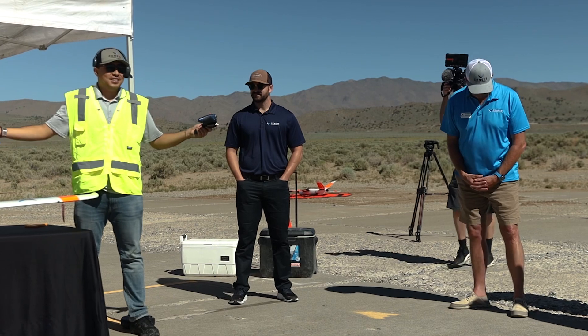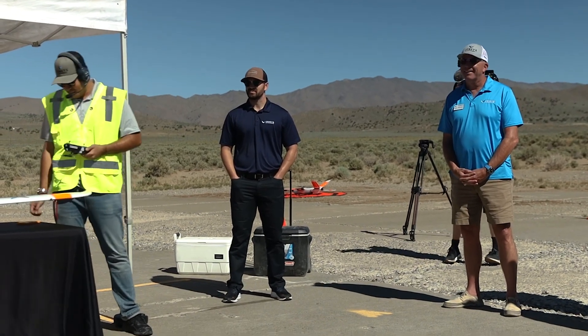Reno is like a bucket-list destination for any pilot, so this is pretty cool to be out here flying drones. Pretty excited about it.